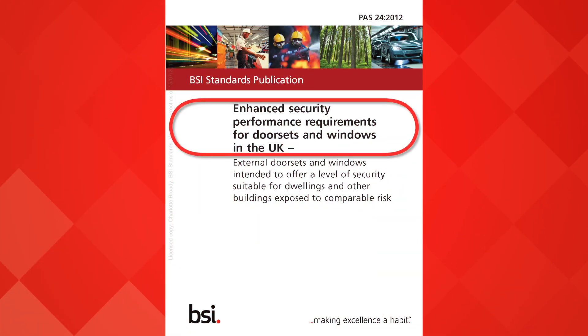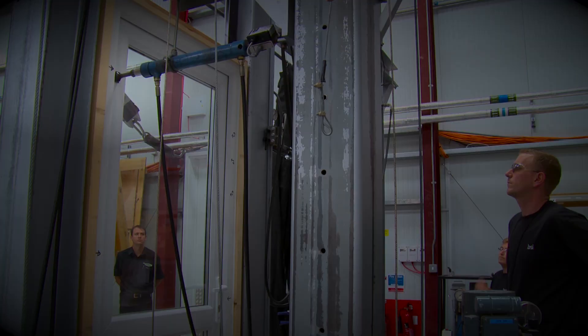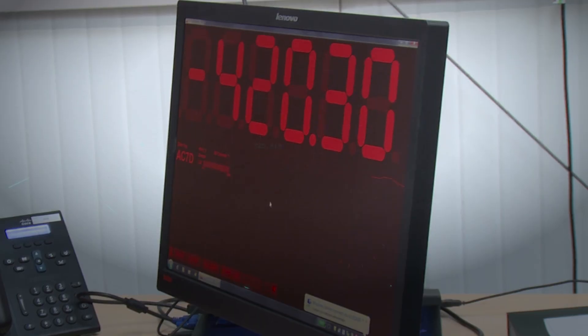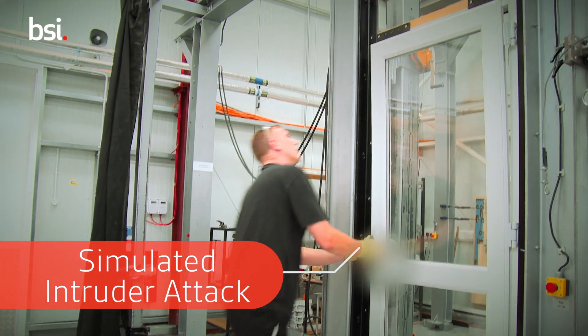Pass24 is the industry specification for enhanced security of doors and windows. It covers a very wide range of styles and configurations of both doors and windows, and allows manufacturers and fabricators to assess their products against a very robust yet very realistic test method. The tests used to assess products include mechanical loading that replicates the physical attack by an opportunist burglar. We have impact testing and also specialist tests on some of the hardware, some of the locks, the hinges, and specifically the cylinders.